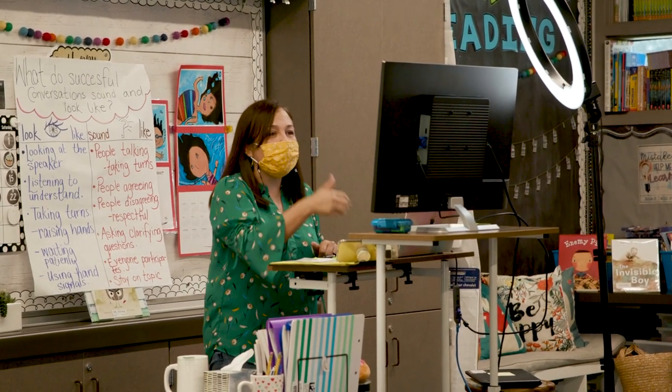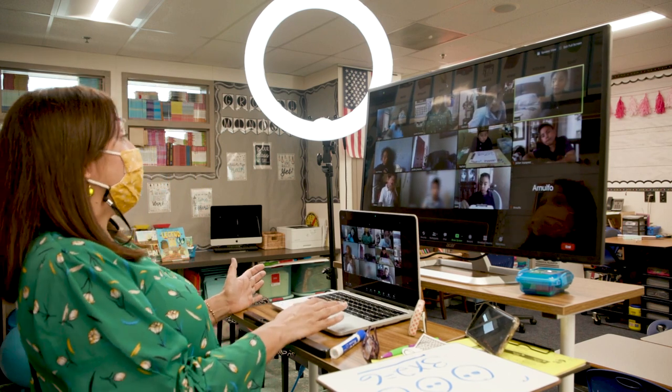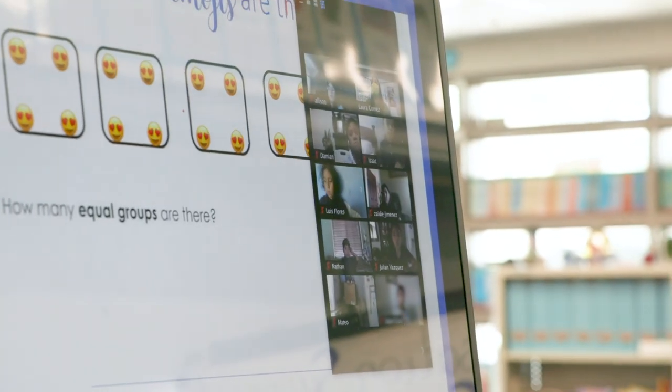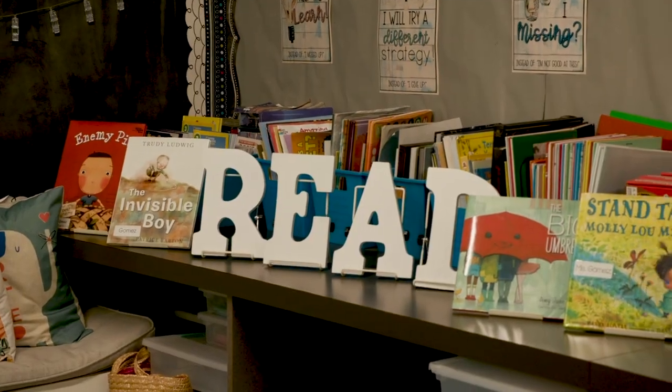We start at 8 o'clock with a whole group discussion. One of the things that I do is saying good morning and greeting them all. I like to celebrate kids that did certain aspects of the homework — they did a Flipgrid. I like to recognize and thank them for doing that. I do a PowerPoint where each other's names are highlighted, and they really enjoy that. Then I review what we're going to be doing for the day, and then I start with small reading groups.